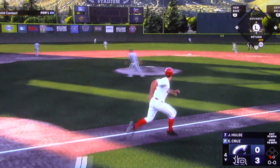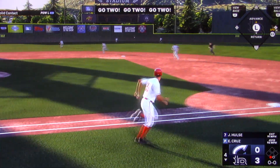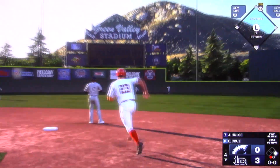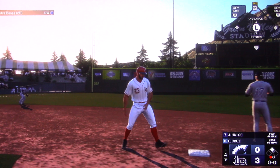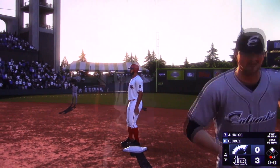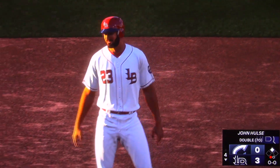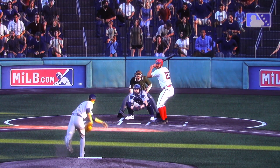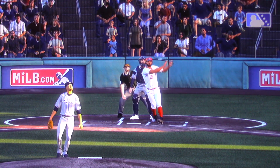This one is labeled — could be extra bases. He turns and heads for second. That's a double. Having a really nice game here — that's his second extra base hit. That one was served in a punch bowl right down the middle.